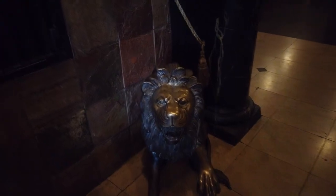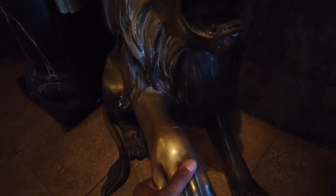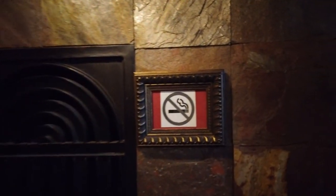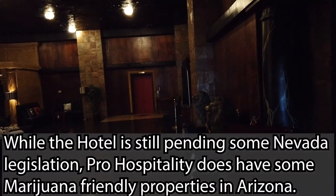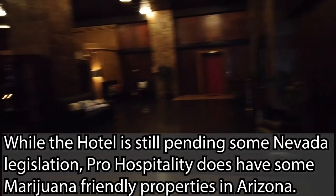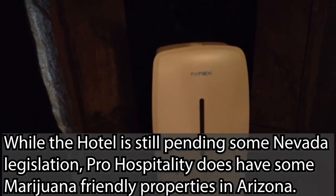Entering the main lobby here, and it starts off pretty strong. Got a couple of little lion statues over here, and they've even got their hands out to shake yours — so that's always lovely. It is a non-smoking property, keep that in mind. Although that may change soon, as the Artisan is applying to have a marijuana lounge on the property. Until then, just make sure you're sanitizing your hands regularly.